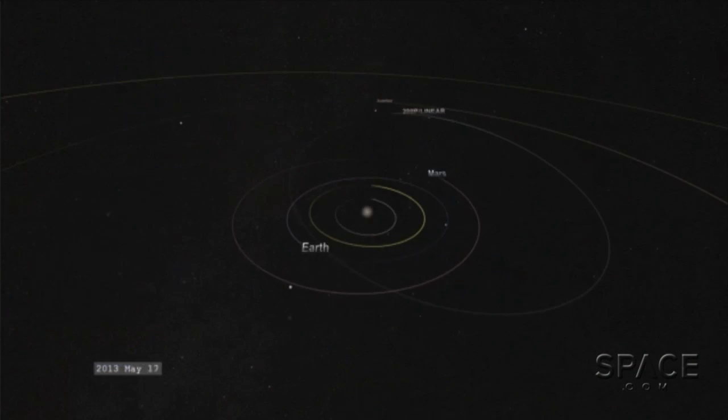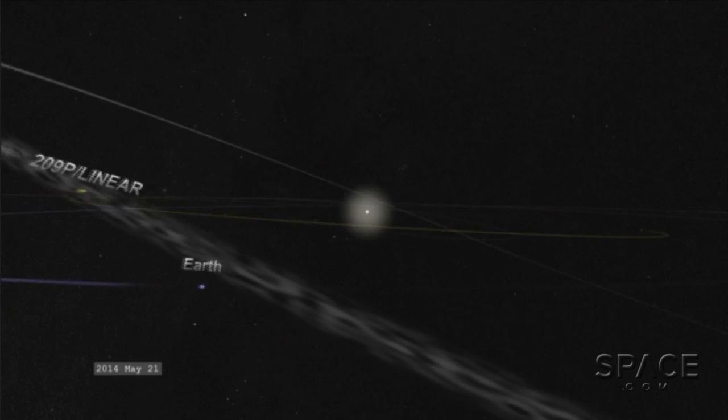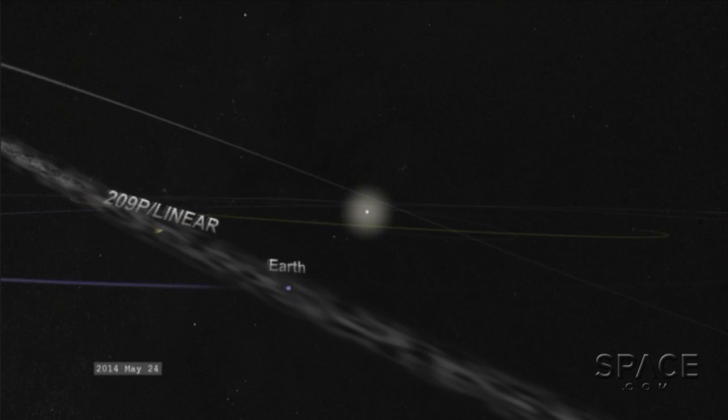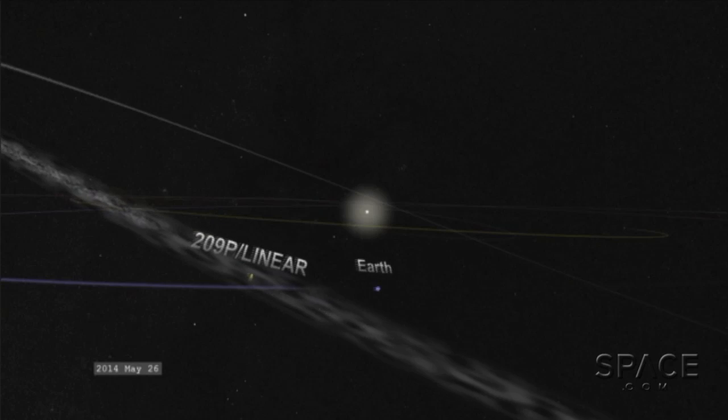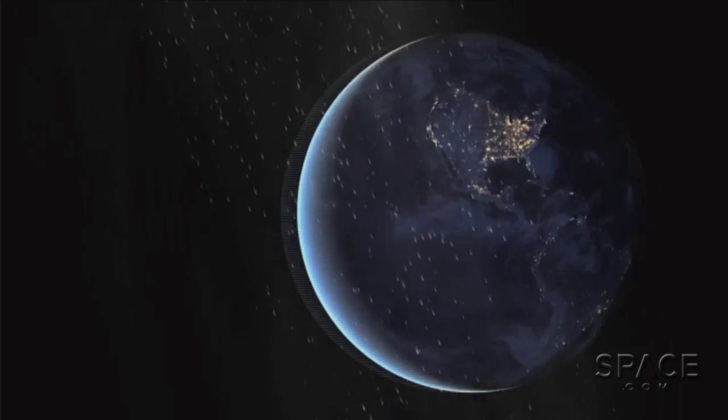Most meteor showers are a result of comets. As they go around the sun, they release dust and leave behind trails. For this particular meteor shower, it's the result of a recently discovered comet, 209P/LINEAR, first seen in 2004. It goes around the sun roughly once every five years — a short period or Jupiter family comet. Every time it's gone around the sun it's left a trail, and this weekend the Earth is going to encounter a whole number of dust trails from this comet, going back to the late 1700s up to about 1979.